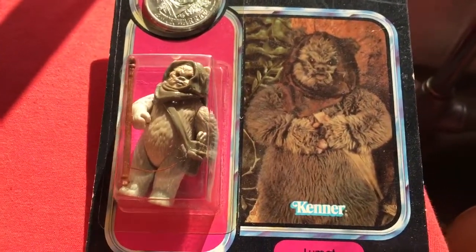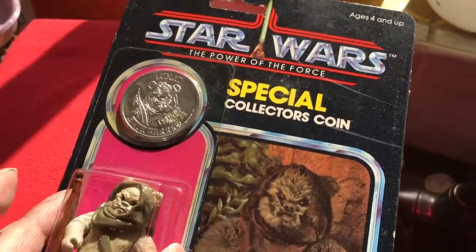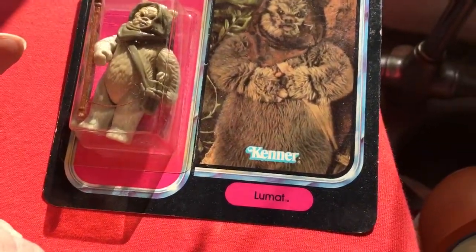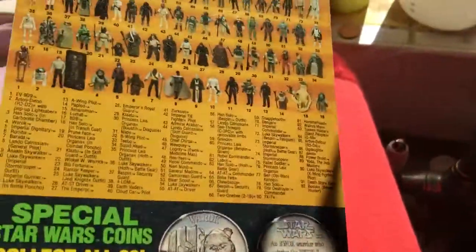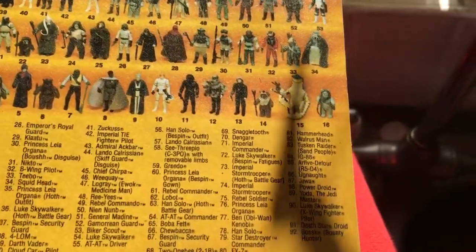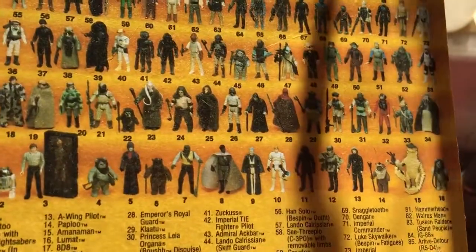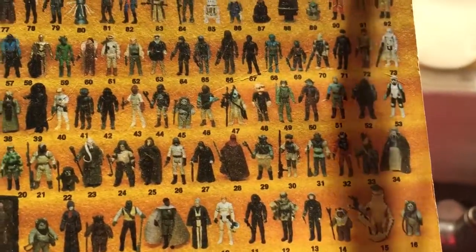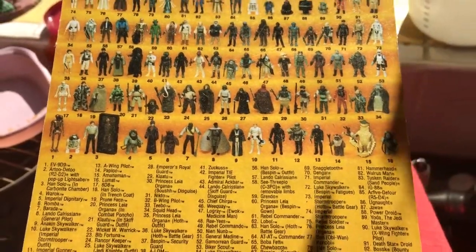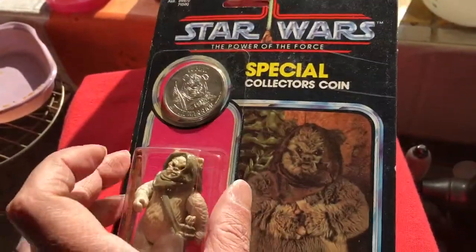One of the main Ewoks — there's about five or six to collect in the main vintage line. You can see all the Ewoks there: Paploo, Lumat, Warwick, Wicket, Chief Chirpa, Logray, and Teebo. So if you wanted to collect all the Ewoks, you've got about six or seven to collect.